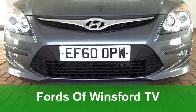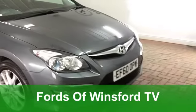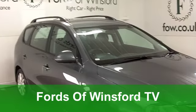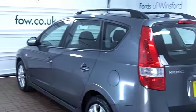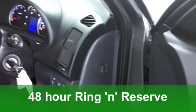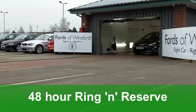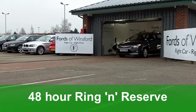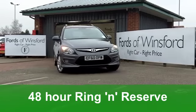The Hyundai i30 estate is probably one of the better looking estate cars on the road today. It's fairly compact — not that much bigger than the hatchback version — but you do have that added practicality. This 1.6 diesel edition is nicely specified, very decent to drive, and it's very well made indeed. In the right colour, this metallic grey really suits the car. Nice alloys too.